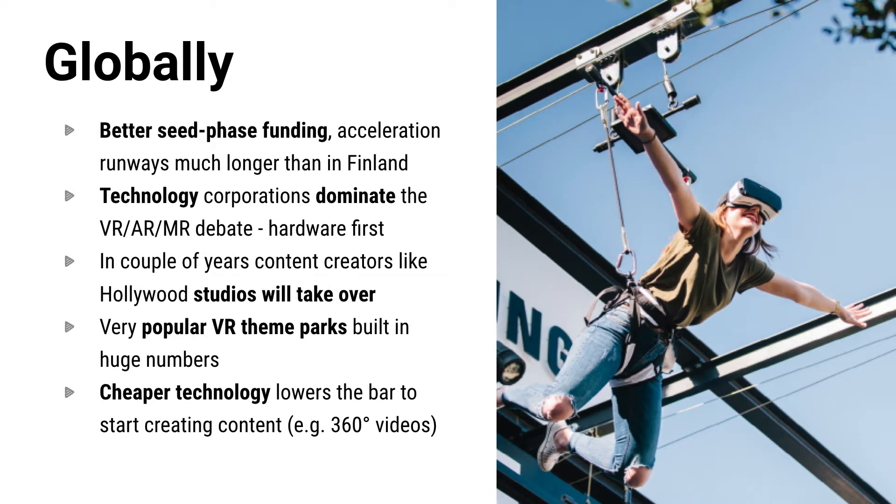Globally, you have better seed and series A funding opportunities, meaning that in Finland money runs out sooner. The tech side is still dominating the debate — hardware first. But in a couple of years, content creators like Hollywood will take over and lead the way. VR theme parks are actually very popular and the number of parks is increasing constantly. Hardware keeps getting cheaper — this week HTC Vive dropped its price by $200. Getting hardware into homes and offices is an essential key.